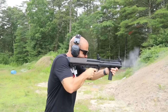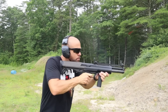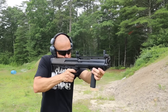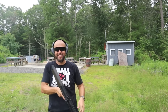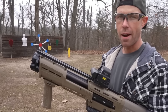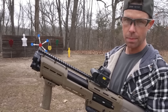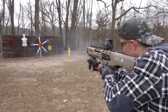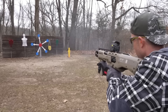What sets the KSG apart from many compact shotguns is its impressive ammunition capacity, holding 14-plus-1 rounds of 12-gauge shells — unique in terms of compactness — providing users with enough ammunition for extended defensive operations before needing to reload. KSGs are also distinguished by their distinctive dual-tube magazines, enabling shooters to quickly switch between two types of ammunition for adaptiveness in various circumstances. The KSG was designed with user safety and comfort in mind, featuring a downward ejection system suitable for both right- and left-handed shooters.